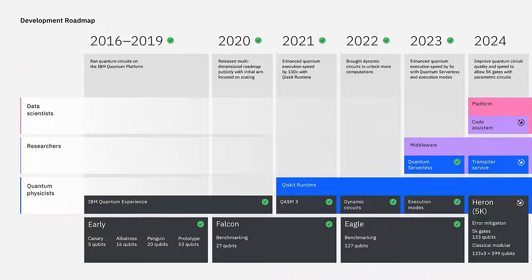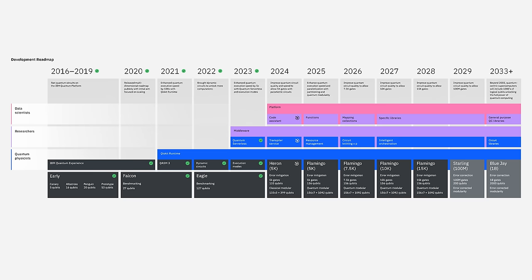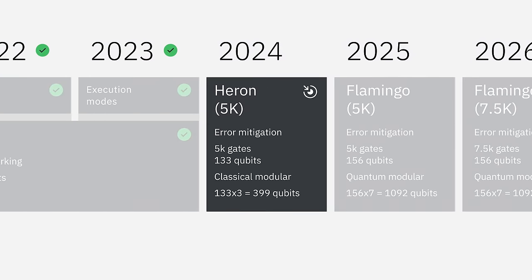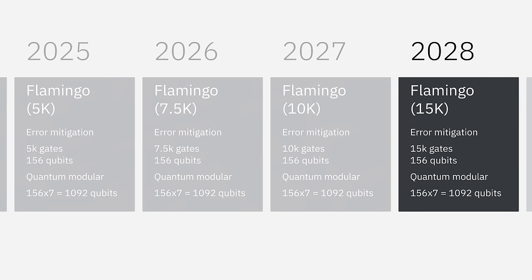Our clients and partners are already working to explore the business value of quantum computers today. That value will increase with the total number of gate operations, or quantum program instructions, that our systems can handle and return accurate results. Our latest chip, Heron, will run circuits with 5,000 gates with error mitigation by the end of 2024. Improvements will come with Flamingo, based off the Heron tunable coupler architecture, that will push that to 15,000 gates by 2028.